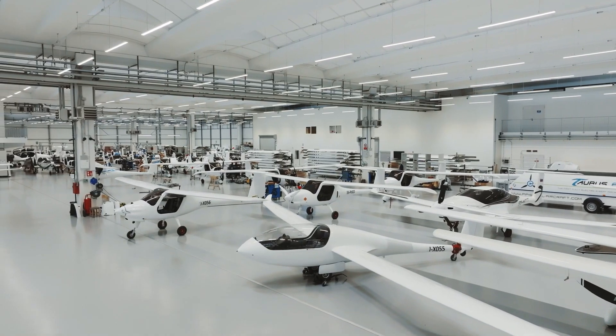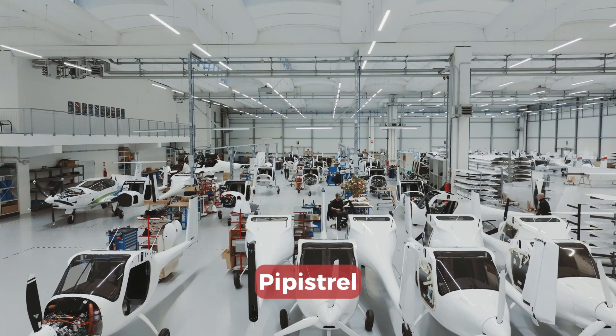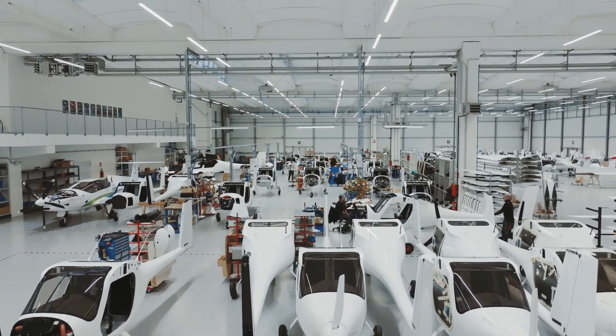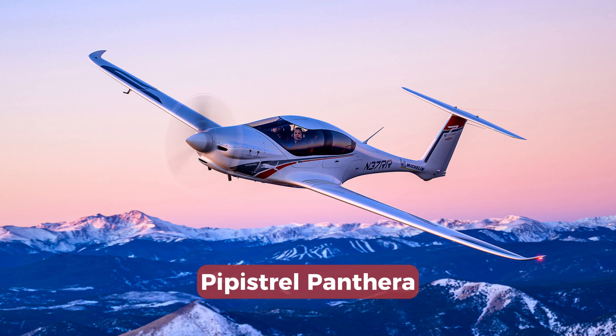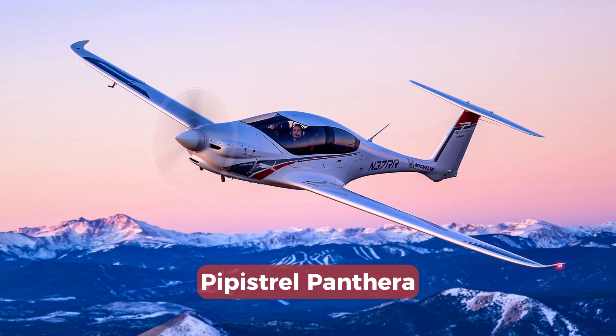You may have heard about a company called Pipistrel. This is a Slovenian brand that operates in Slovenia and Italy, and its main business since 1989 has been developing and producing light aircraft. The most popular model is the Pipistrel Pantera, which is now available in almost all markets. One of the reasons why I focus on this brand is that it's dedicated to the zero-emission future, which is not that common for aircraft manufacturers.